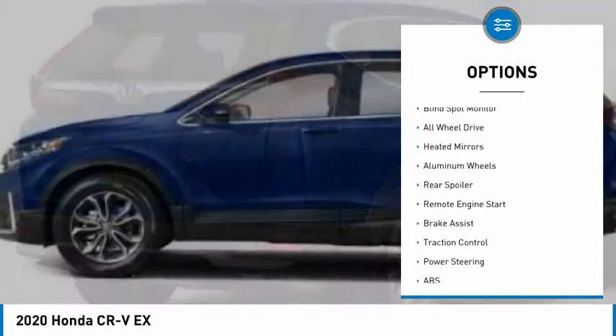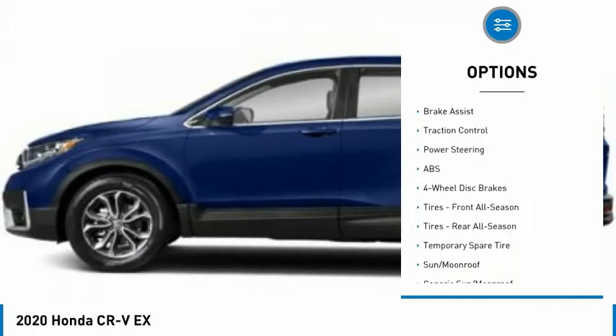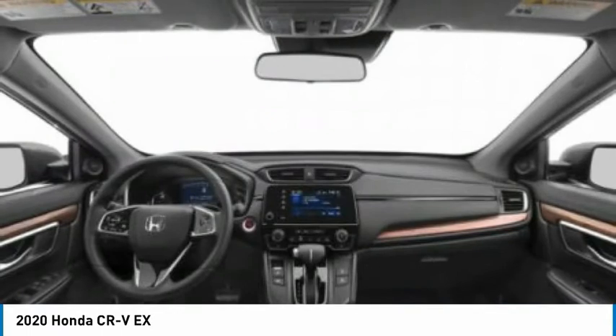Tire pressure monitor, turbocharged, blind spot monitor, all-wheel drive, heated mirrors, aluminum wheels, rear spoiler, remote engine start, brake assist, traction control.